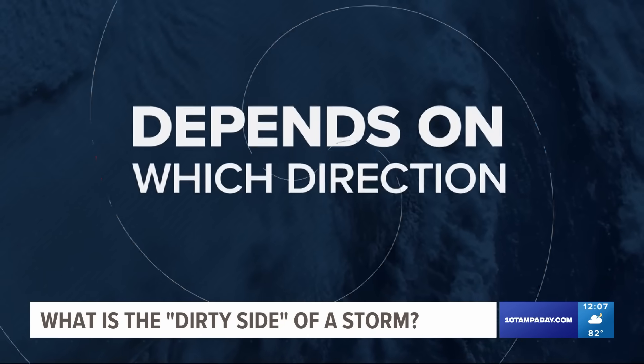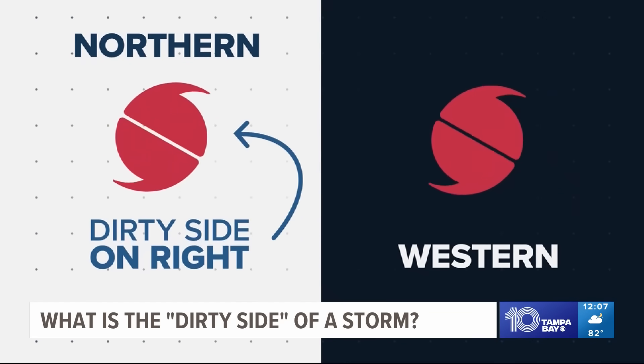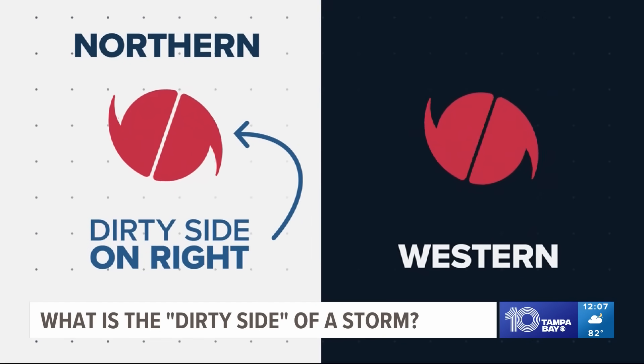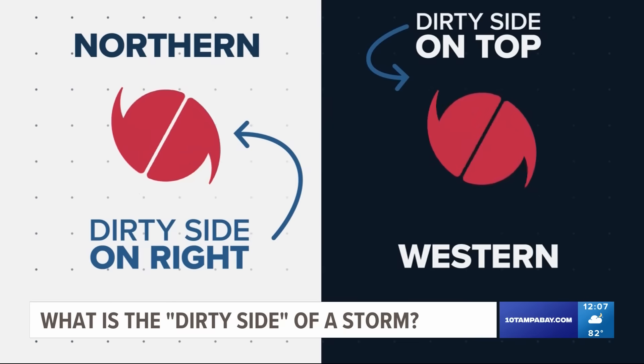But it also depends on which direction the storm is moving. If it's traveling in a northern direction, the dirty side will be more on the direct right-hand or eastern side. If the storm is traveling in a more western direction, the dirty side will be more on top of it, or the northern side.